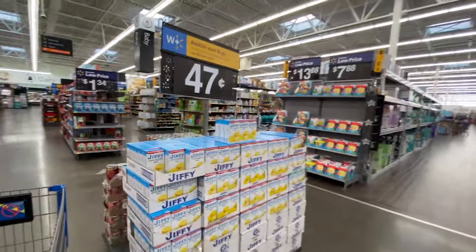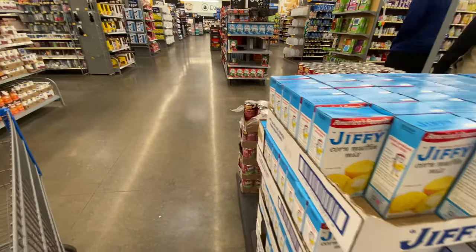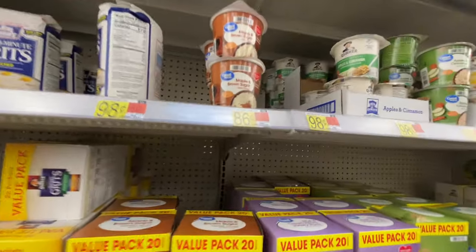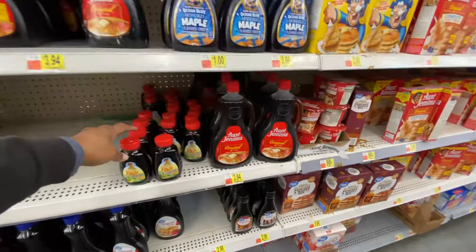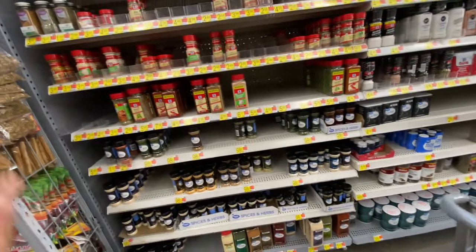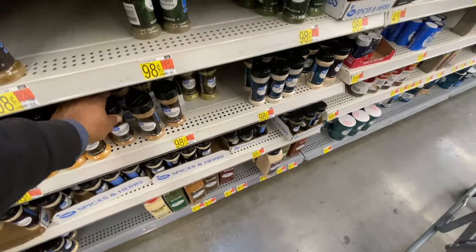They have a Jiffy corn mix for $0.47 — you can make cornbread or dressing with that. They also have oatmeal for $0.86, and pop tarts for a dollar. You can always get your seasonings here — Great Value seasonings for $0.98. Salt is just $0.36. Garlic is $1.84, which is the cheapest I've seen, but they're small ones. You might find a bigger bottle at the Dollar Tree.